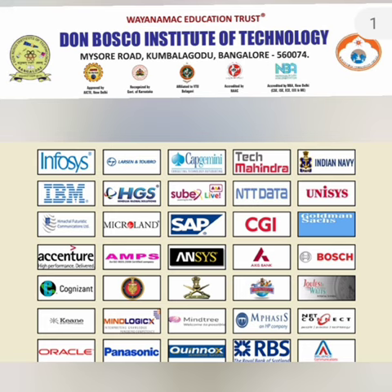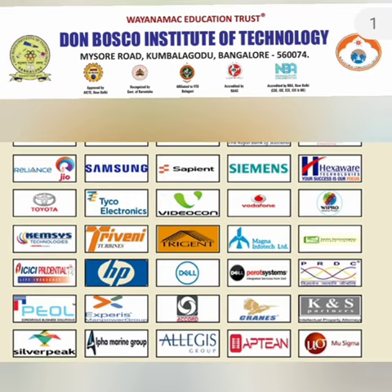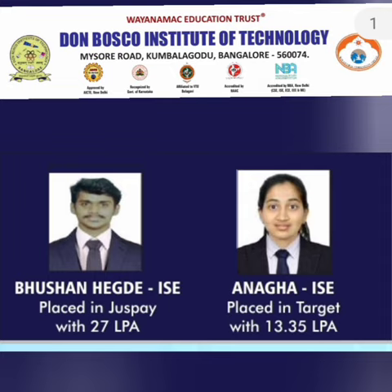Coming to the companies visiting the campus, at a high level there are a large number of Indian MNCs like Infosys, Tech Mahindra, and others, plus global MNCs like Cognizant, IBM, NTT, and Unisys. Product companies like Samsung, Siemens, and Tyco Electronics also recruit here, along with system integrators like Dell and others.